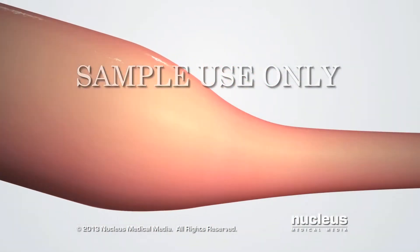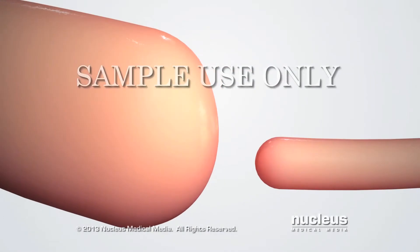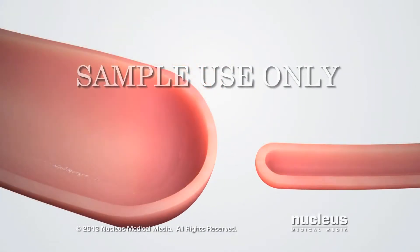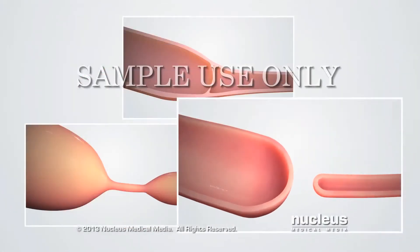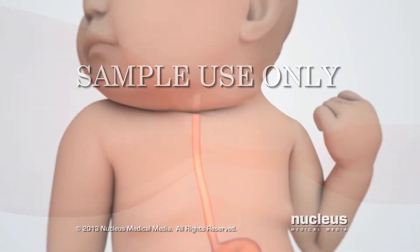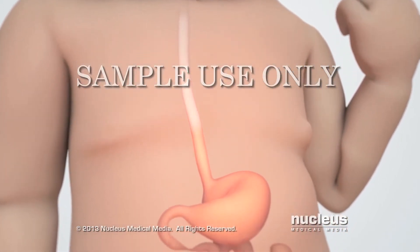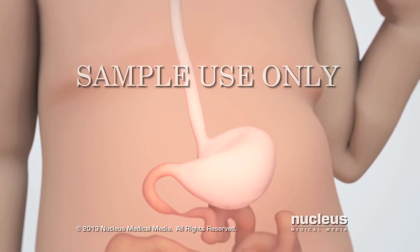It may be blocked by a web of tissue lining the inside. Or a section of the duodenum may be completely missing. Finally, the duodenum may be narrowed. Any of these types of atresia prevent the baby from absorbing nutrients from milk because the fluid can't pass through the duodenum.